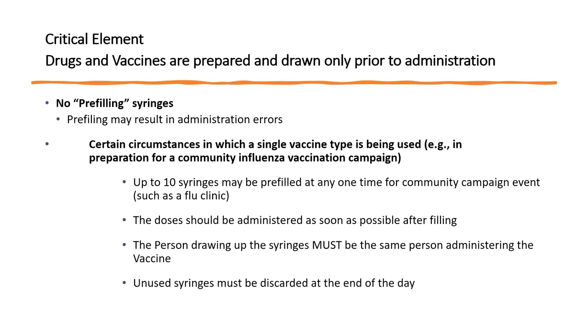This is a critical element: no pre-filling of syringes during day-to-day practice is allowed. In the rare times of a community vaccine campaign such as a flu clinic, up to 10 syringes may be pre-filled if the sole purpose is to administer a single vaccine on a single day. In this instance, the person pre-filling the syringes must be the same person administering the vaccine to the member. All unused pre-filled syringes at the end of the day must be discarded.